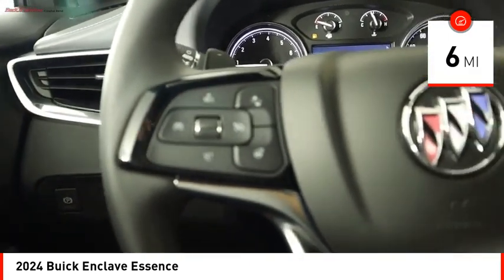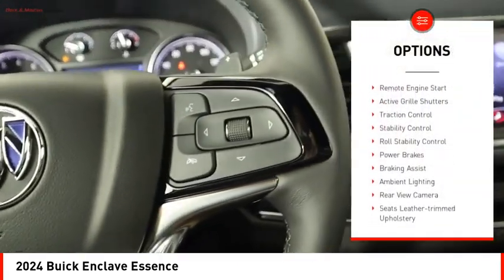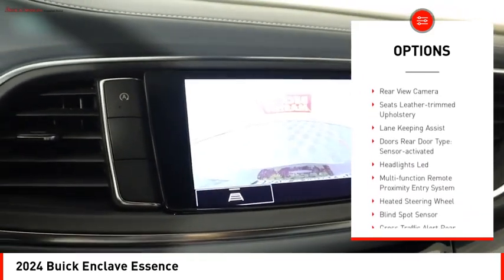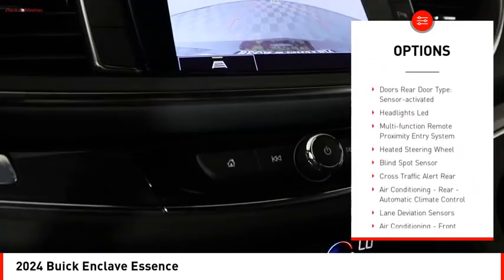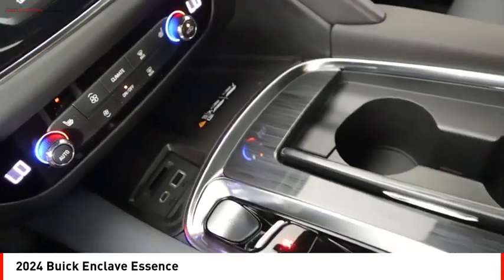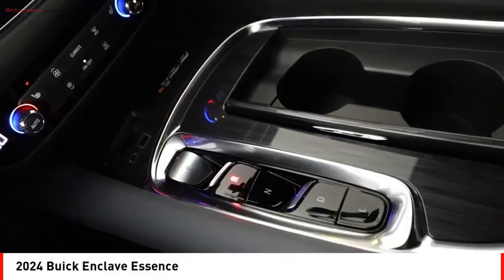Here are some of this vehicle's great options: power windows with safety reverse, remote engine start, active grille shutters, traction control, stability control, roll stability control, power brakes, braking assist, ambient lighting, and rear view camera.